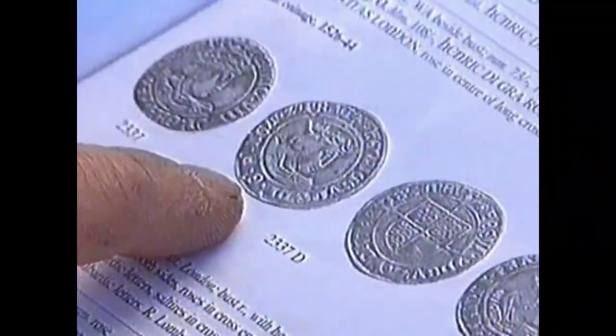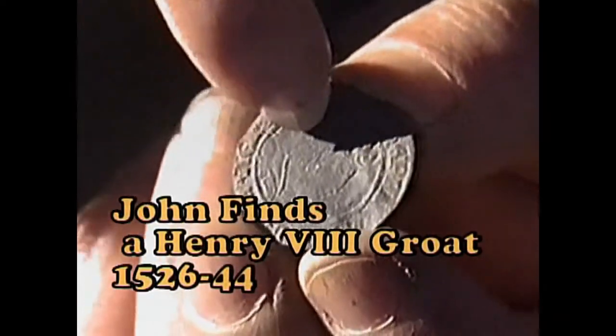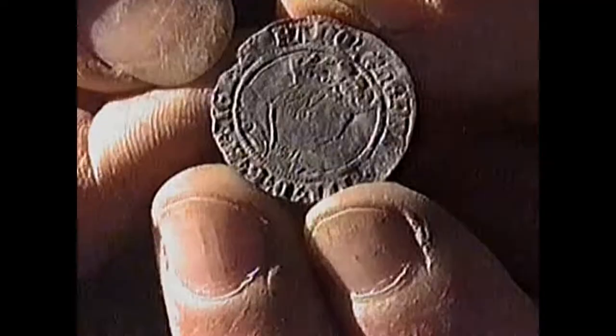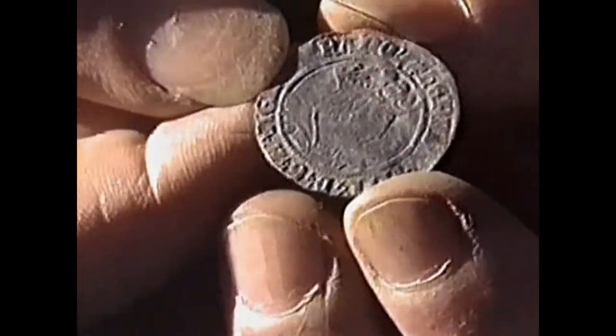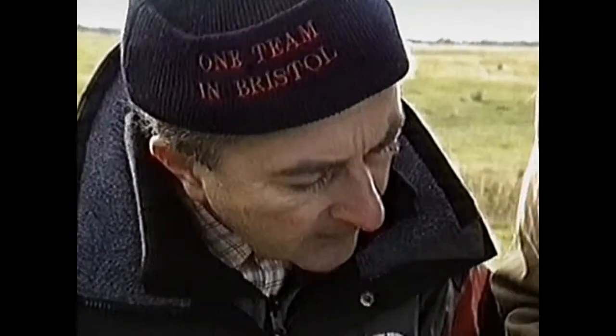What have you got? It's a groat — a Henry the Eighth groat, 1544. Here's his crown with these sort of little spiky bits on the top, and they come down, there's his hair streaming down the back in a sort of bob style. On it there's his nose, always very faint, and his chubby little chin. It's in wonderful condition.